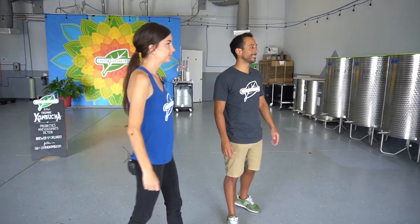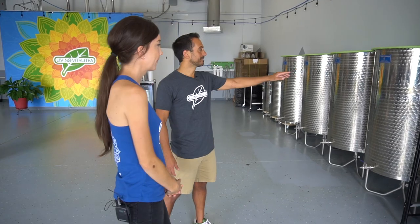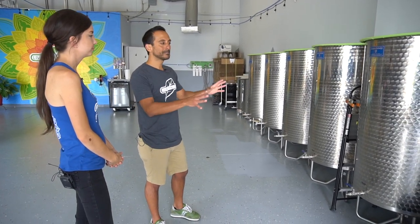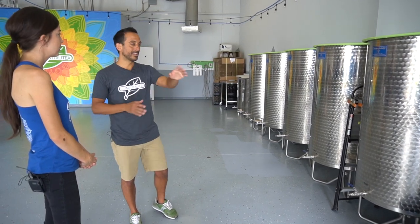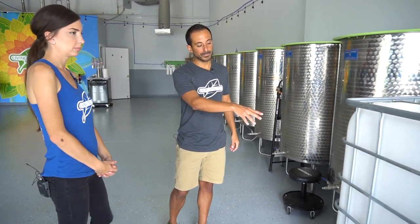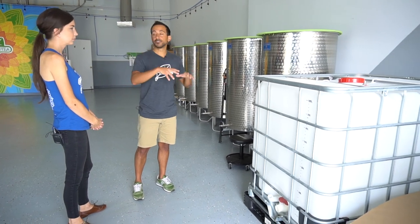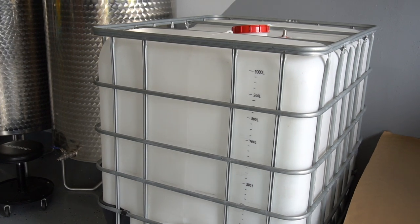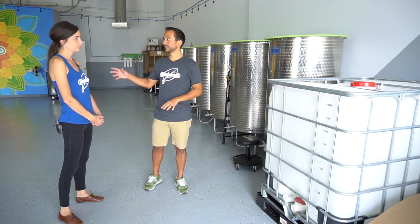We'll start over here and do a clockwise tour. Over here we have our six fermenters — these are 160 gallons each, or 600-liter fermenters. This takes about three weeks to ferment tea. Over here we have a tote that we use for mixing flavors. Once the kombucha is ready, we put the flavors in, and if we do large batches — like 35 or 40 kegs at a time — we can mix everything in here and then fill directly into the kegs.